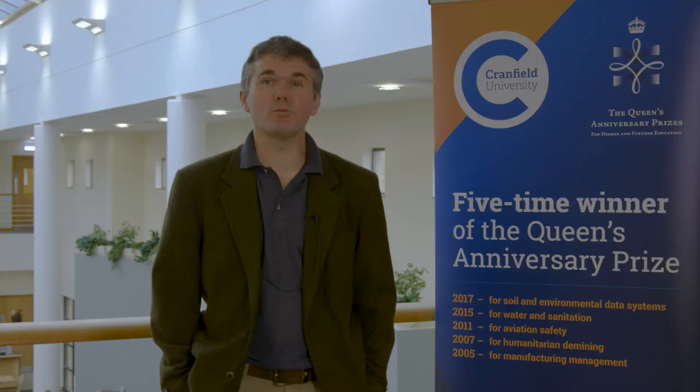Most of the taught modules within the course include an element where students go on field visits, either to visit key exemplar sites or to develop their technical skills.